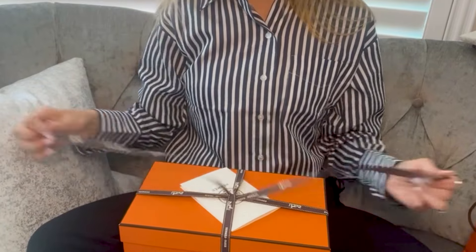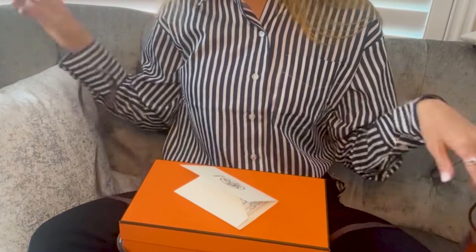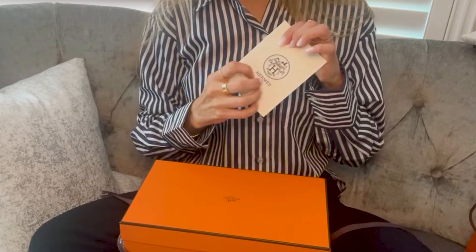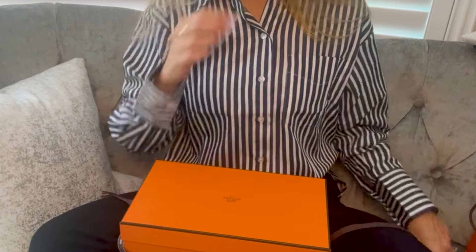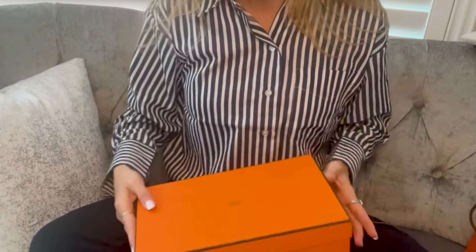Let's unbox this first item. For you pros out there, you can probably tell based on the dimensions of this box that it's shoes — super cute shoes that I'm really excited to wear this summer. I'll discuss prices with you in a second.